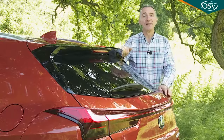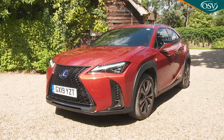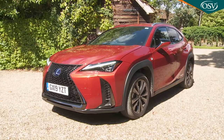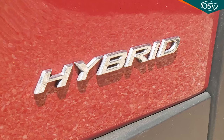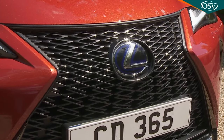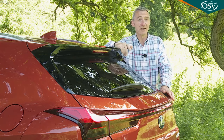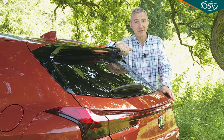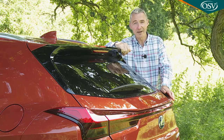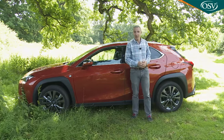Does the UX stand a chance against such an army of fiercely talented competitors? Well, the looks are certainly unique and so is the powertrain — a non-plug-in petrol-electric hybrid. It offers a rather different driving experience to that you get in a comparable diesel, but the tax advantages are substantial. The current zeitgeist is with Lexus here because diesel powerplants are increasingly demonized by European governments.